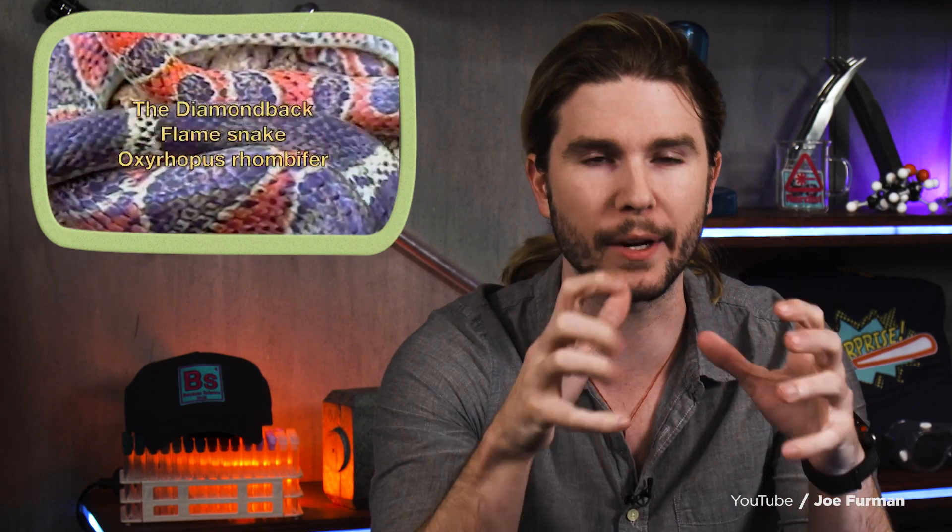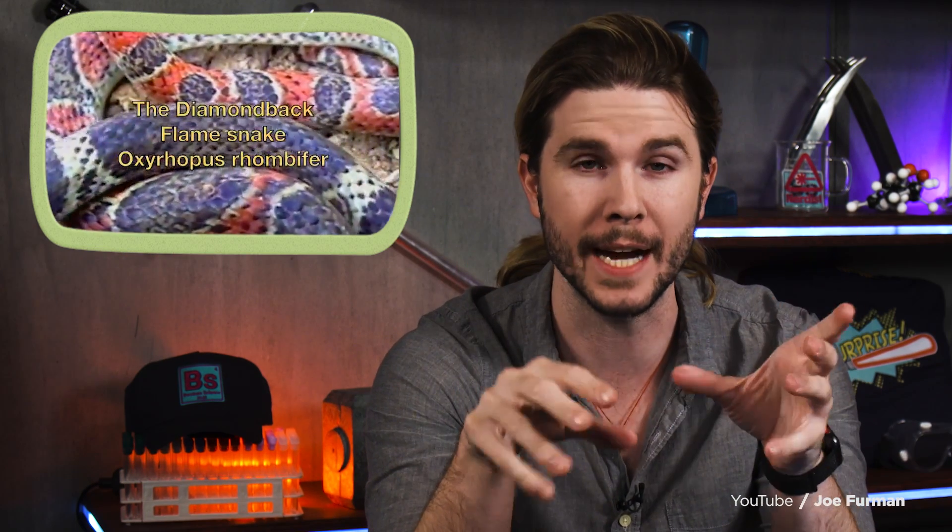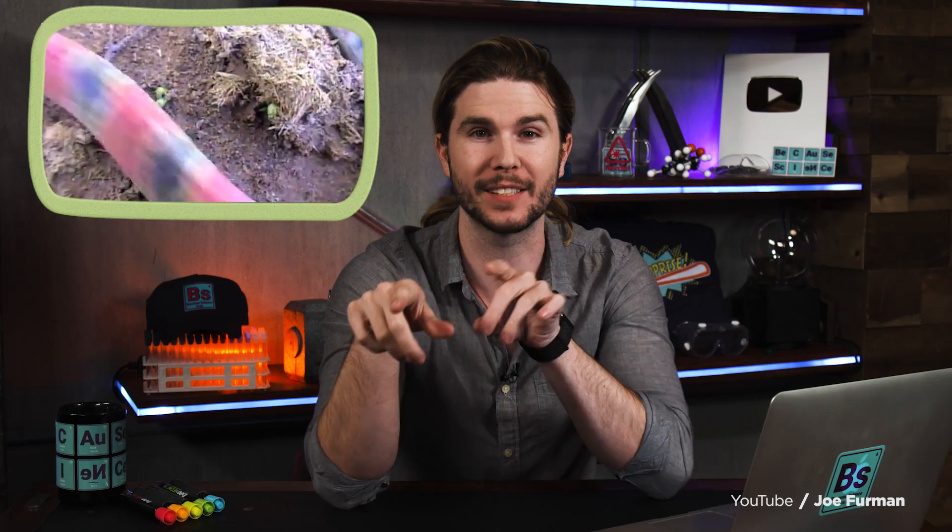For example, there's a snake named the flame snake that uses a very, very weird kind of camouflage. Scientists call it flicker fusion camouflage. And this is how it works.